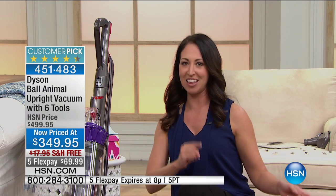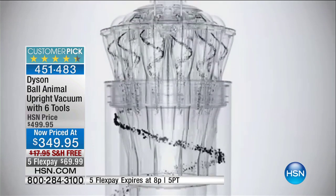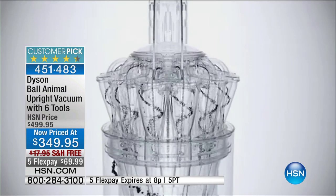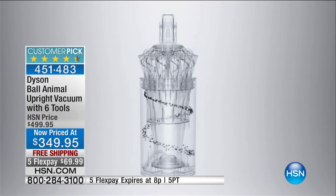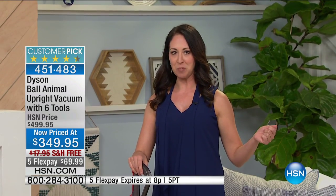Imagine if your vacuum can pick up pet hair and dirt from eight inches off the ground — imagine what that's going to do when it hits your carpet and flooring. It's all about the brand new technology to make this vacuum even better than last year's. And it's the animal, so you're getting all the great tools to pick up pet hair.